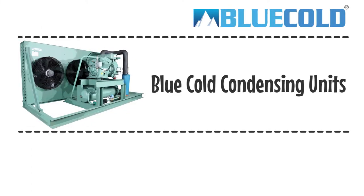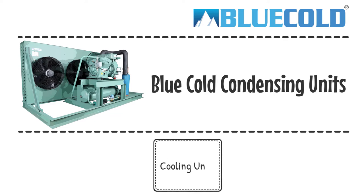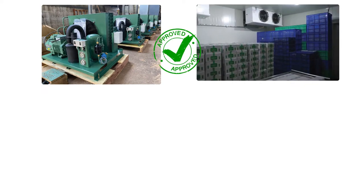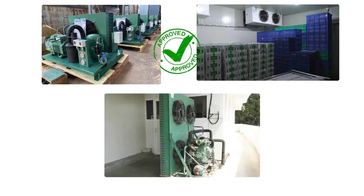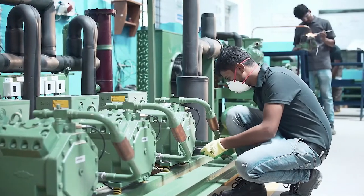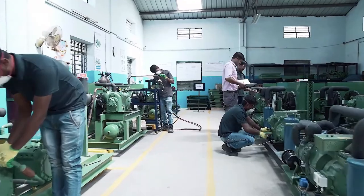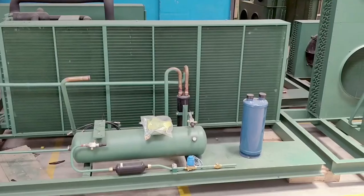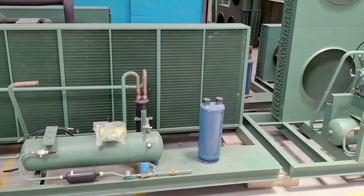Blue Cold condensing units are one of the essential components in cold storage. People call these by different names, like cooling units and outdoor units. It's very important to select the right outdoor unit for your cold storage. Depending on various factors, these units should be designed and manufactured as per the customer's requirement, which may also require customization. Blue Cold has world-class manufacturing technology to not only manufacture but also customize outdoor units for its customers. Let's look at and understand the models and options available at Blue Cold.